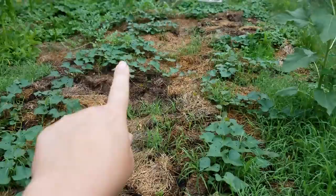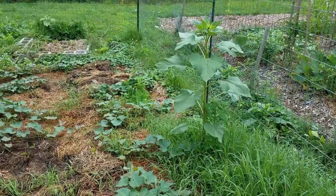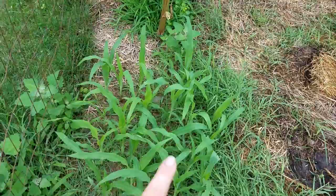This is my sweet potato patch — all these are sweet potatoes. A random black Russian sunflower that should get 10 to 12 feet tall. I planted probably about 20 of these, but none of them came up because I think they got eaten. But this one did.